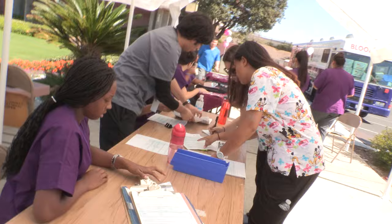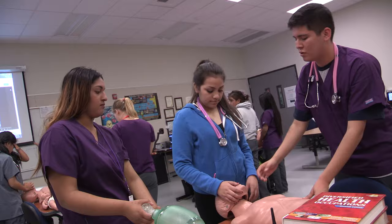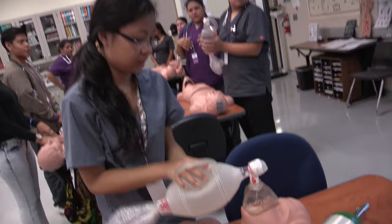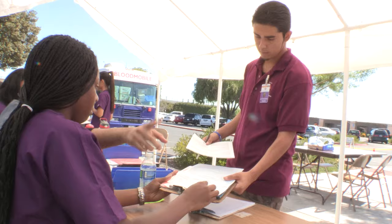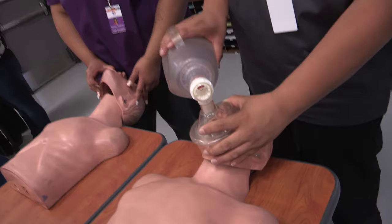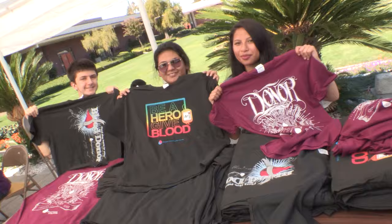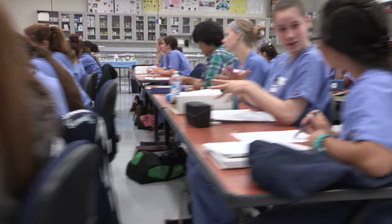The health occupations class gives an overview of medical careers like nursing, radiology technician, and becoming a physician, surgeon, or physical therapist. Students learn anatomy and physiology, infection control, and current issues in medicine. Class exercises develop hands-on skills in general patient care, like taking vital signs and conducting laboratory exercises. Eligible students gain work experience in major hospitals such as Santa Clara Valley Medical Center, Kaiser Permanente, and Regional Medical Center of San Jose. Health occupations is an approved UC A to G course.